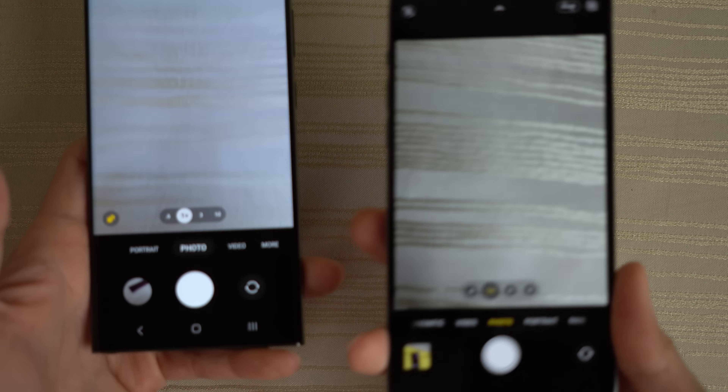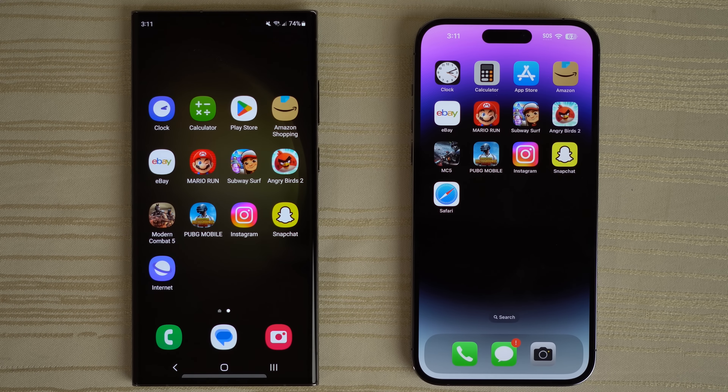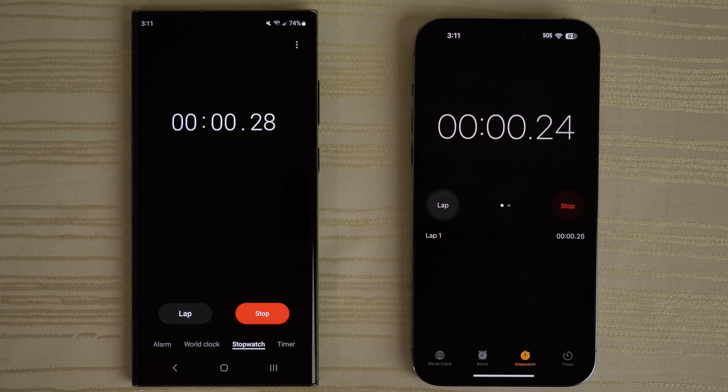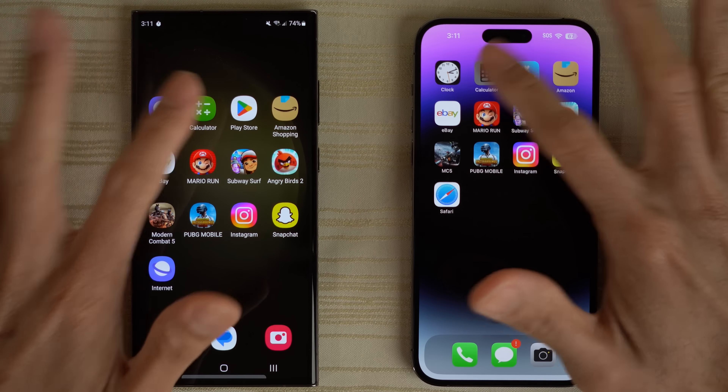Maybe the iPhone 14 Pro Max on the camera, but let me know in the comments. Fire up the clock on both phones and let that run in the background. Calculator — very close again, let me know in the comments. Play Store and App Store — so close, can't really tell, just let me know down below.